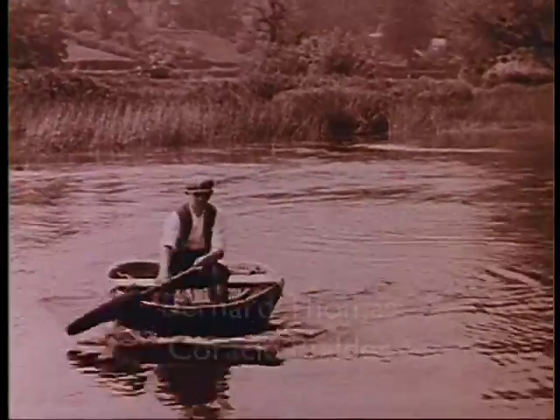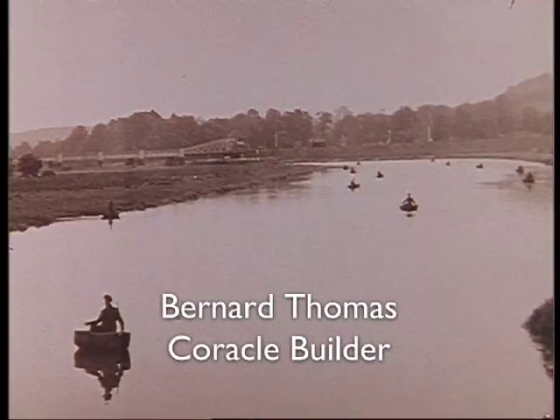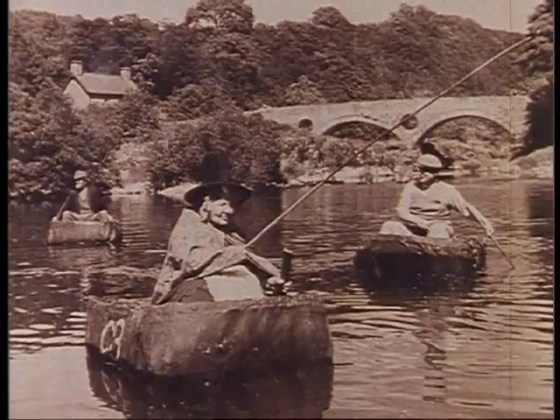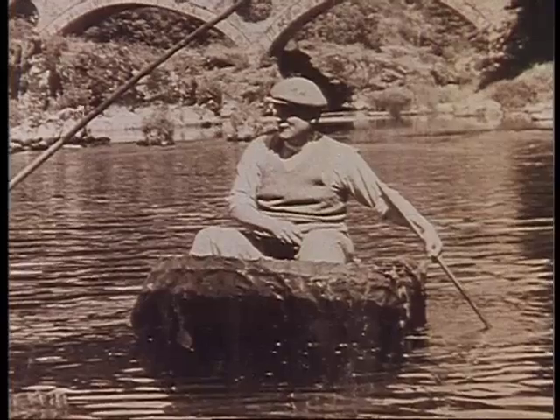But in a very few parts of Wales, the coracle was still found in regular use. Everyone used them as a matter of course, not out of sentimentality, but because the evolution of boat design had never catered for the special conditions found on these fast and varied rivers.